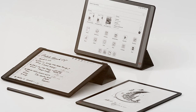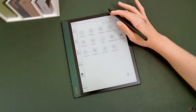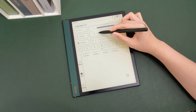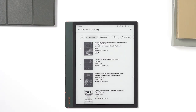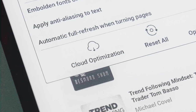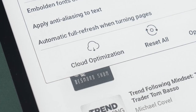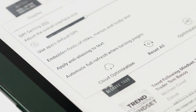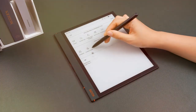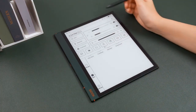Under the hood, the Boox Tab X is powered by a robust 6GB RAM and 128GB storage, ensuring smooth performance and ample space for all your files and apps. Whether you're multitasking between multiple applications or storing a vast library of documents, the Tab X has you covered. What truly sets the Boox Tab X apart is its versatility — with built-in Wi-Fi and Bluetooth connectivity, you can easily sync your notes and files across devices, collaborate with colleagues in real time, or access your favorite apps and services from anywhere.